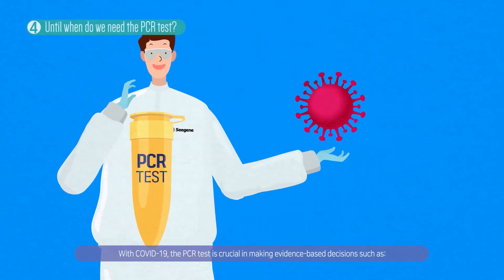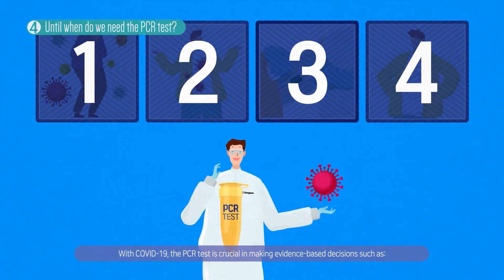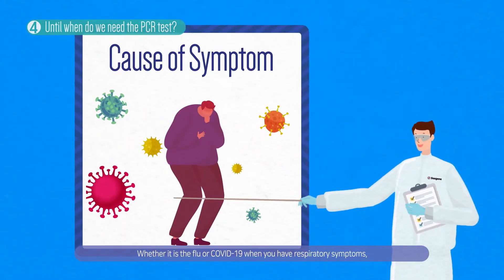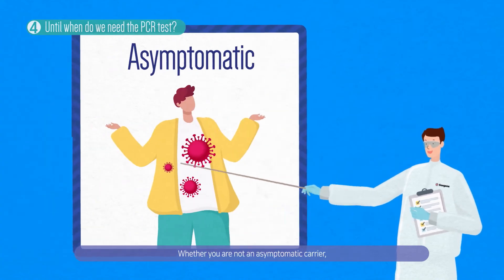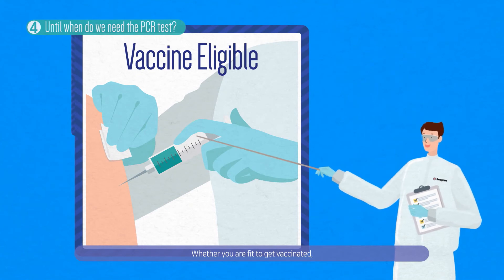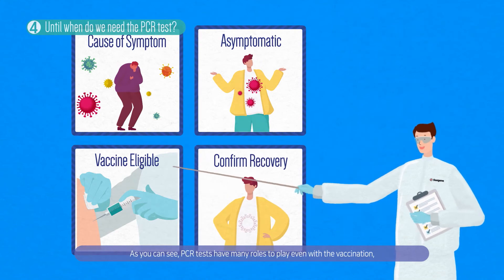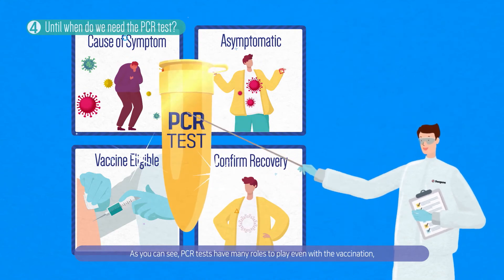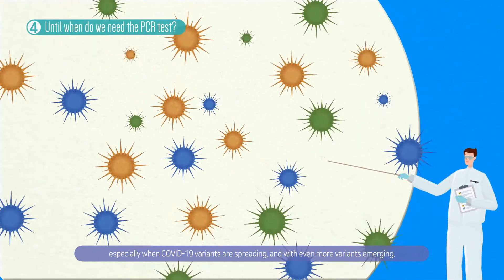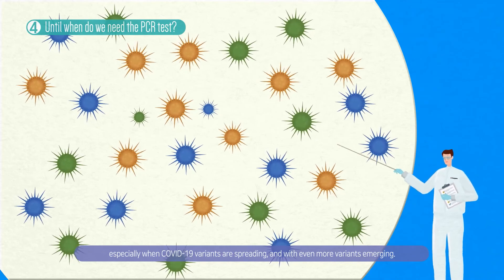The PCR test is crucial in making evidence-based decisions such as whether it is the flu or COVID-19 when you have respiratory symptoms, whether you are not an asymptomatic carrier, whether you are fit to get vaccinated, and whether you have fully recovered from COVID-19. As you can see, PCR tests have many roles to play even with vaccination, especially when COVID-19 variants are spreading and with even more variants emerging.